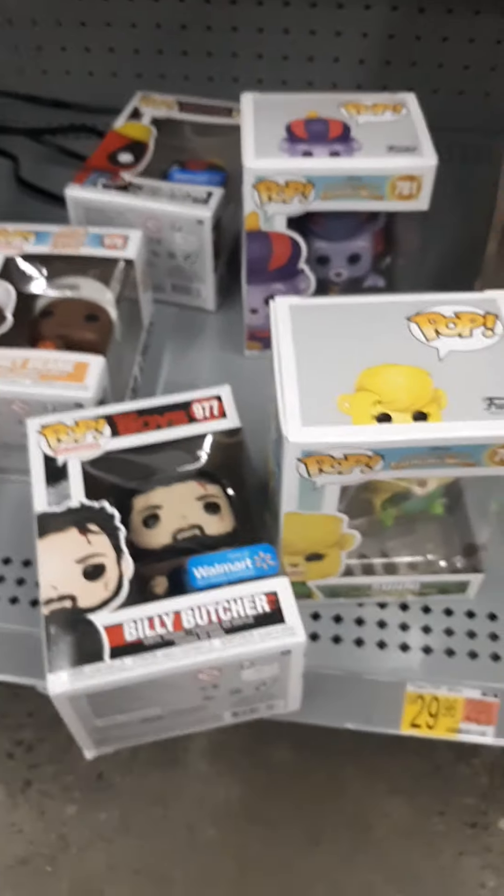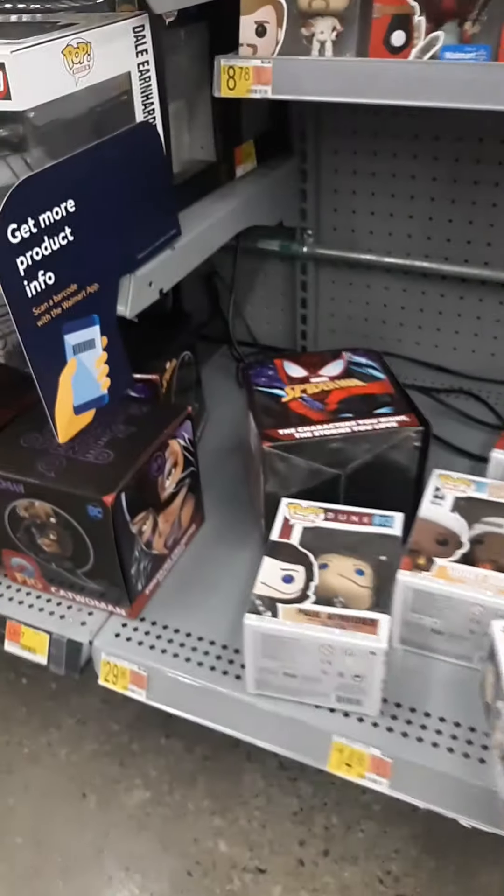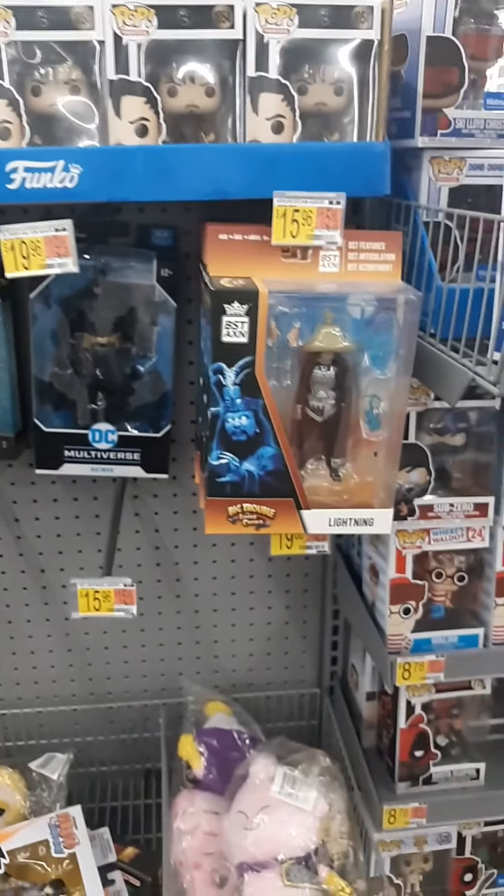Down here we got some Dune ones — a Paul Atreides right there. We got some gummy bear ones, they were here the last time. Big LeBron James, some smaller ones, and that Godzilla game that just keeps going round and round.